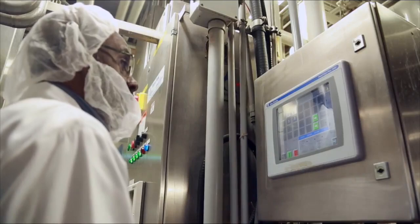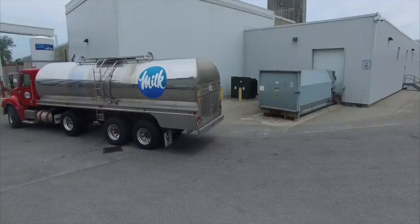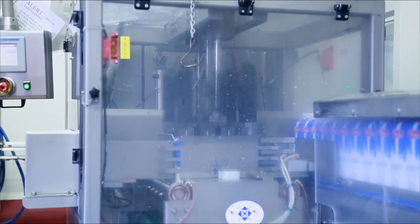At each stage of the process, computers are communicating with each other and staff are monitoring the progress. Milk is standardized to the proper milk fat level — for example, 2% or 1%. To do this, the milk is passed through a separator, which spins the milk around at thousands of revolutions per minute.